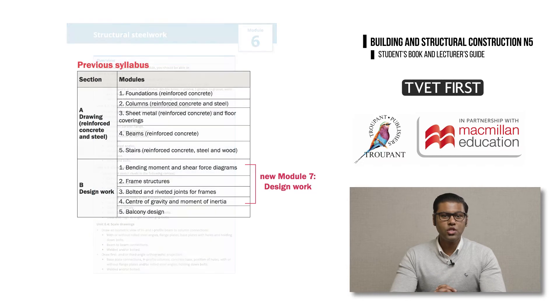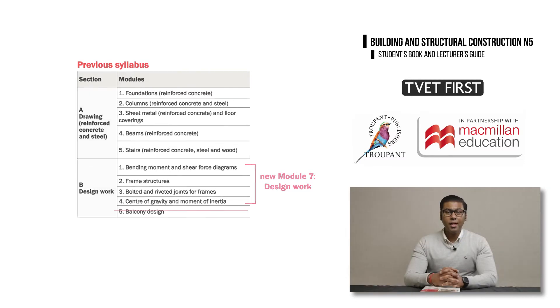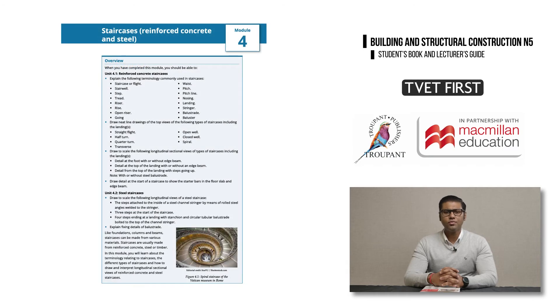Module 7, which covers design work, is a new module which incorporates the old modules 1, 2, 3 and 4 of section B of the previous curriculum. Balcony design, which was part of module 5 on design work in the previous curriculum, has been removed. The general construction of steel fire escapes for two-storey buildings is no longer mentioned under the topic of staircases, and wooden staircases no longer appear in the syllabus.